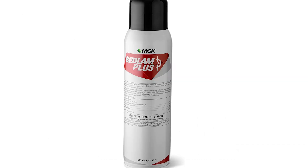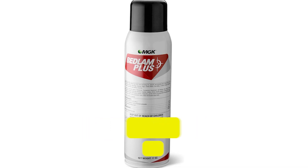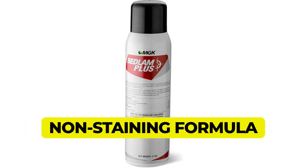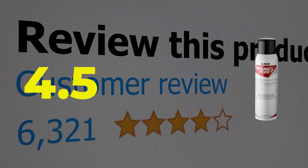Here are the main features of this product. Safe to spray on the bed. Kills pyrethroid-resistant bugs and eggs. Non-staining formula. This product's customer review is 4.5 out of 5.